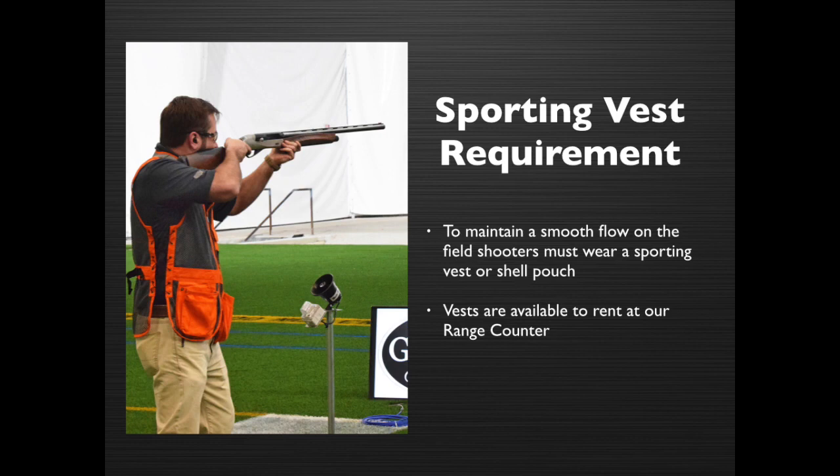To maintain a smooth flow on the field, shooters must wear a sporting vest or shell pouch. Vests are available to rent at our range counter.